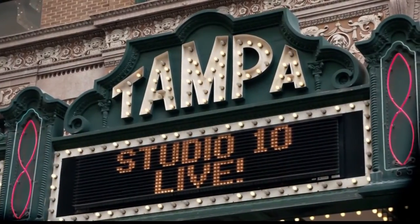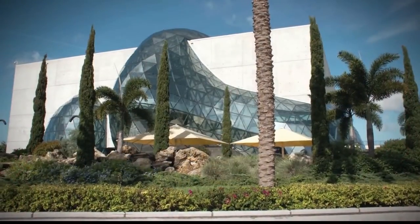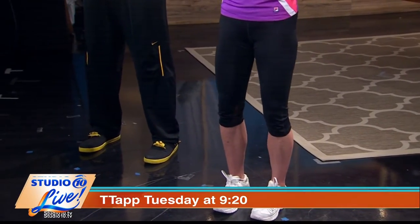It's Studio 10 Live, your source for entertainment, lifestyle, and fun. Plus, we get up with you and moving forward — just another T-Tap Tuesday. It's coming up at 9:20.